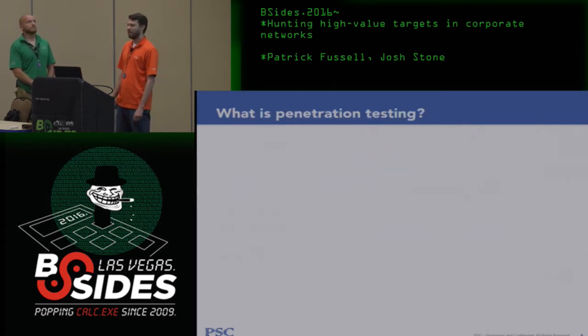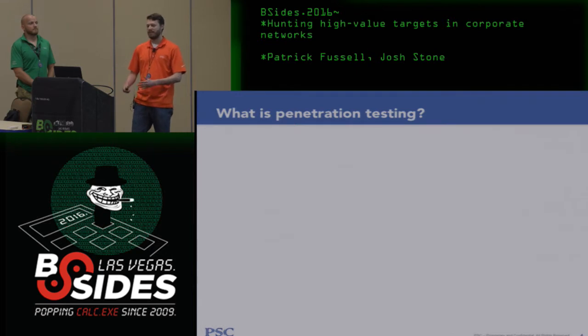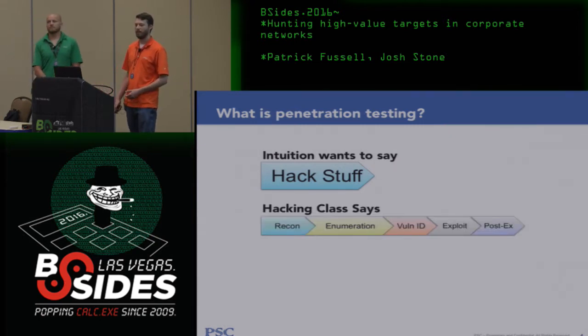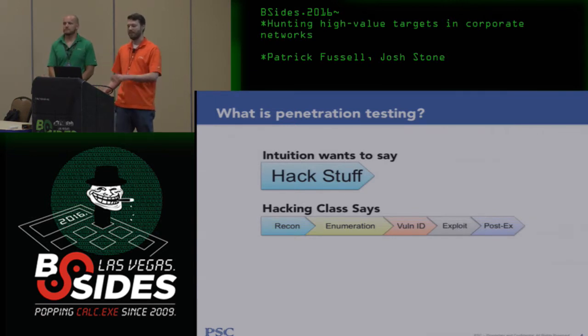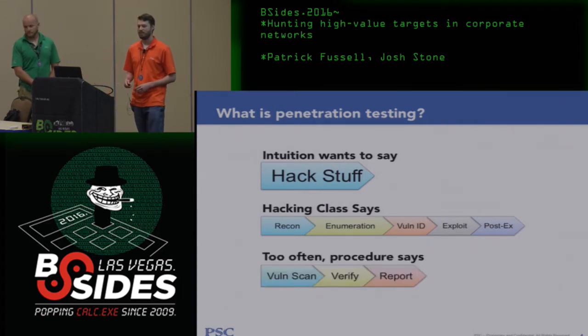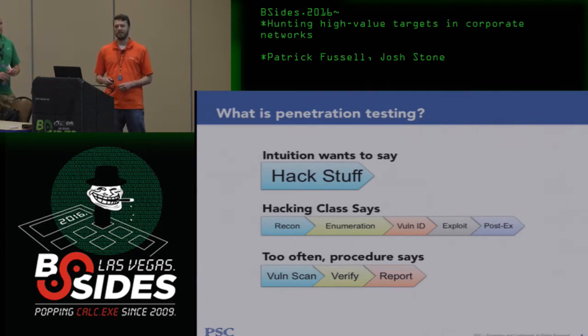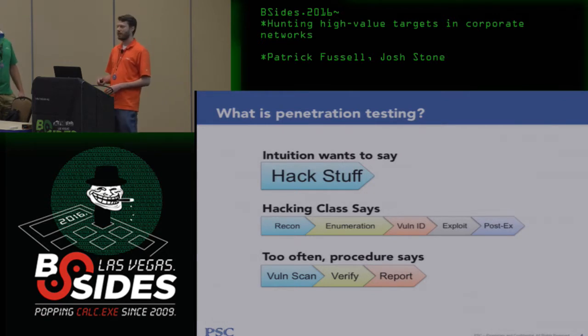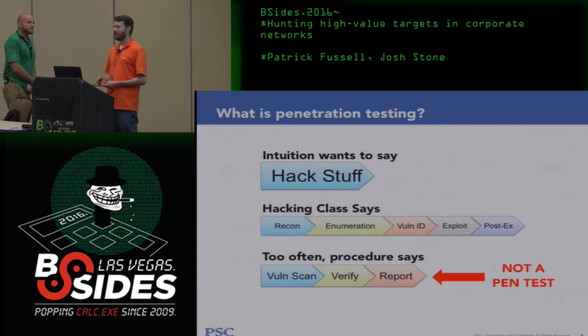What is pen testing? After you've been doing it for a couple of decades, you start to feel like pen testing is where you hack stuff. The industry wants it to be more formalized and repeatable, with methodologies defining stages. But sometimes industry distills that into something more profitable — doing a scan on a few IPs, giving a report saying you look good this year. That's not really a pen test.